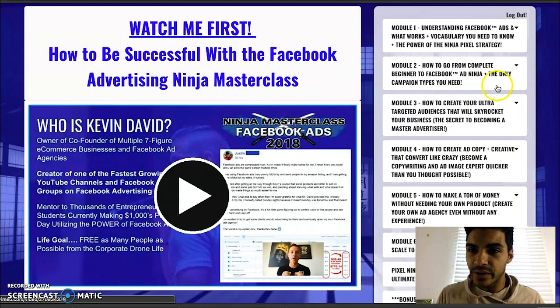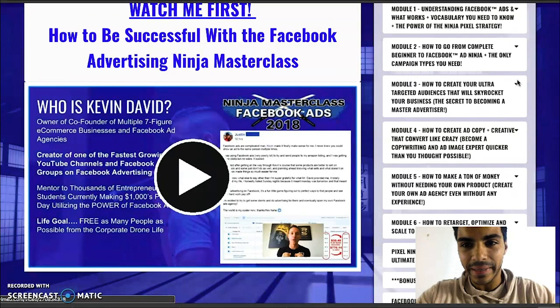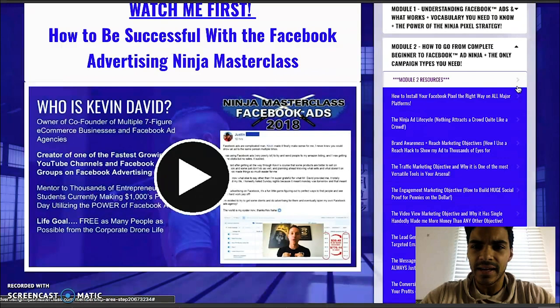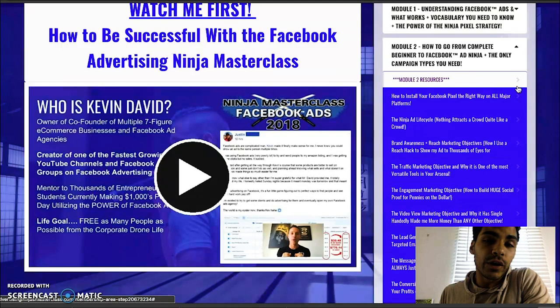Here you'll see the modules. The first module is understanding Facebook Ads — what works, vocabularies you need to know, the power of the Ninja Pixel Strategy. Module two is how to go from complete beginner to Facebook Ad Ninja — the only campaign types you need. Each module has a few different videos, but they aren't too long — ranging anywhere between 5 to 15 minutes. The longest is probably 20 minutes. The bonus modules on Instagram or Facebook Messenger are about an hour long, but that just means more information and more details to write down.